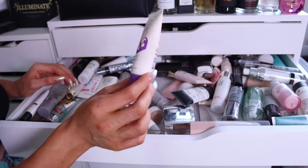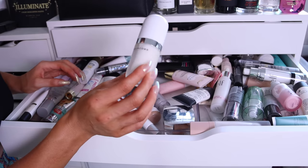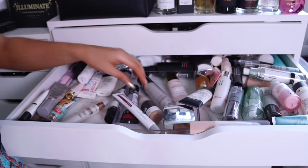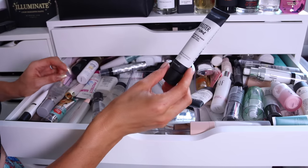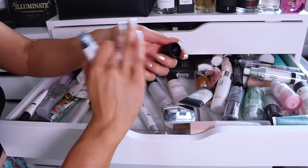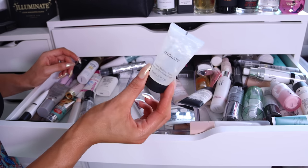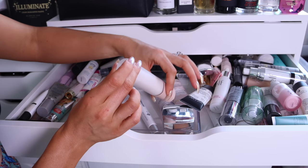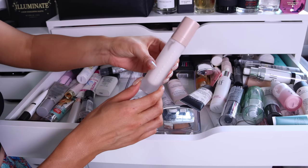NYX Angel Veil — love this, a great dupe for the Tarte primer, very smoothing, very hydrating, grips your makeup in place. The Rimmel Stay Matte Primer — actually discontinued now so I'm sure it's expired, she's going to go. Also the Marc Jacobs Invisible Coconut Primer — expired and discontinued. Color Pop All-Star Matte Blur Primer — I can't remember liking this, let's get rid of it. The Ordinary Hylamide Photography Foundation — not sure why this is in here, definitely the wrong drawer. The Fenty True Matte Primer — I feel like it's an even more matte version of the Pro Filter and I do like it, so I'm going to keep it.